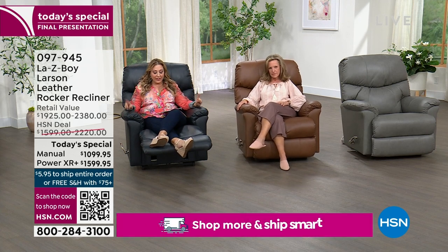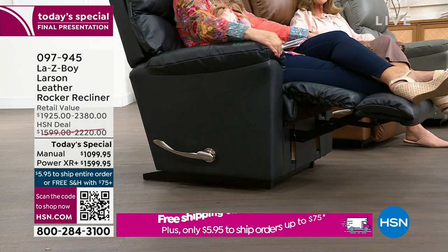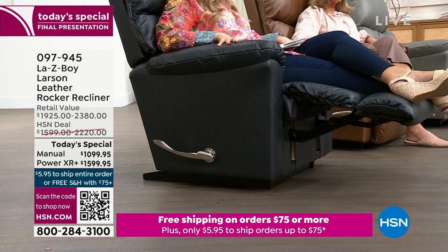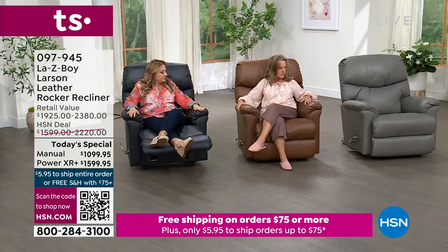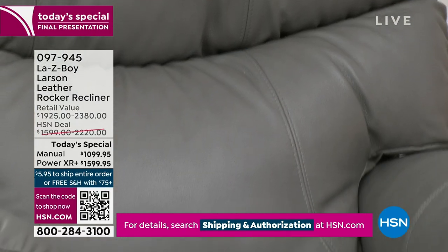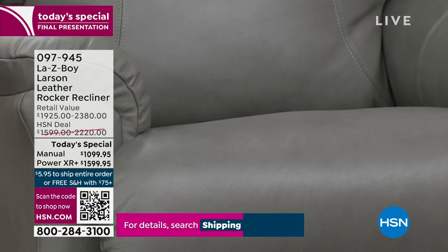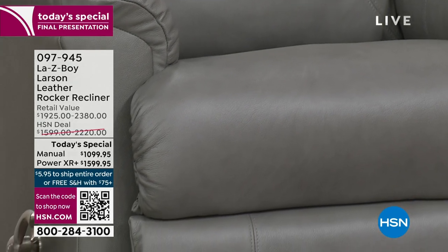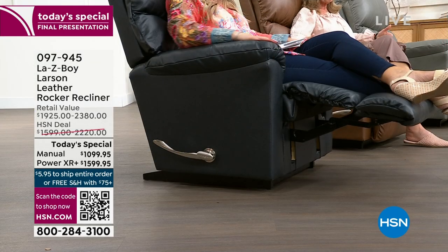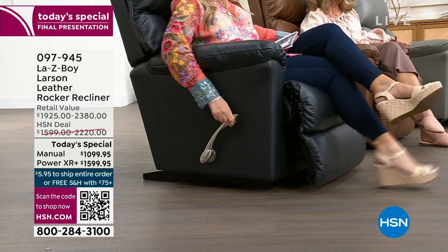We have manual only in this gorgeous rich navy leather, the chestnut, and the gray. To me, these are almost like choosing gold jewelry or silver jewelry — they go with everything in your wardrobe. The navy is your favorite pair of blue jeans — it also goes with everything. And the handle on the side is a wonderful sleek nickel finish.